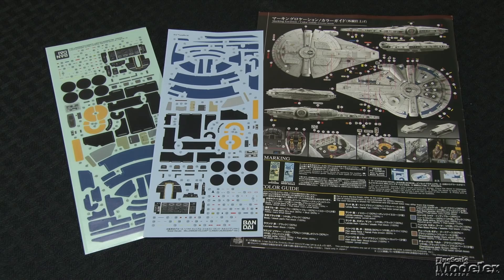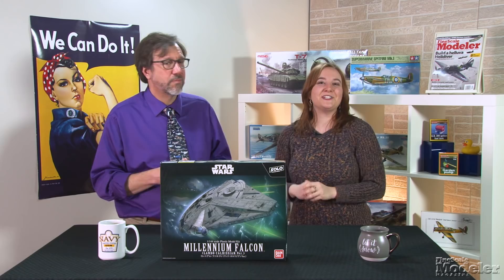Look for full build reviews of the Lancaster and Sheridan in upcoming issues of Fine Scale Modeler magazine. You can always find more new product information in the February issue, on sale in early January, and at our website, finescale.com. And if you'd like to keep up with what's happening in the hobby, listen to our favorite podcast, On The Bench — an Australian show that drops a new episode every two weeks with information about new products, tips and techniques, and conversations about the hobby.